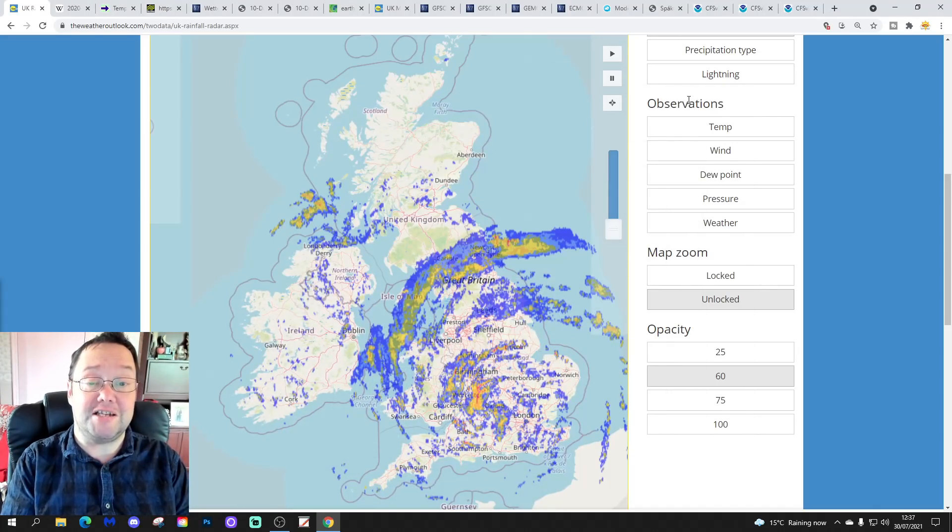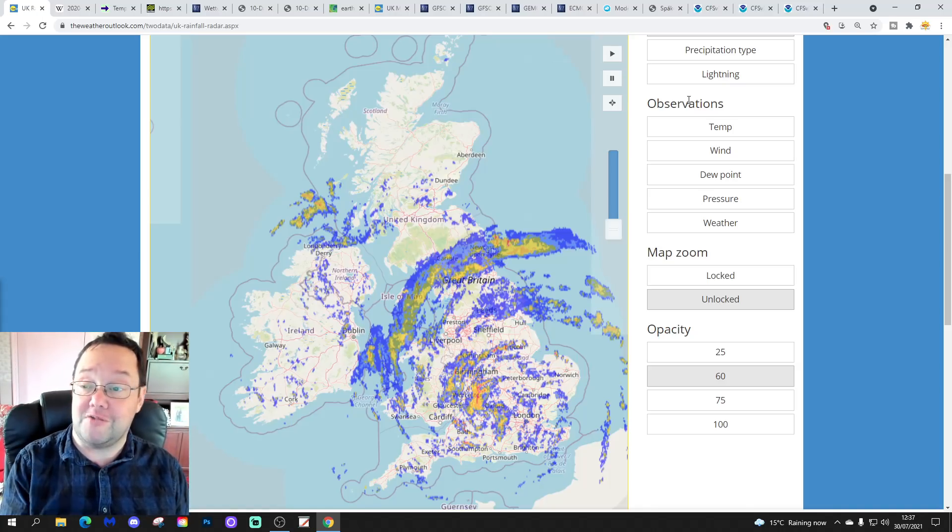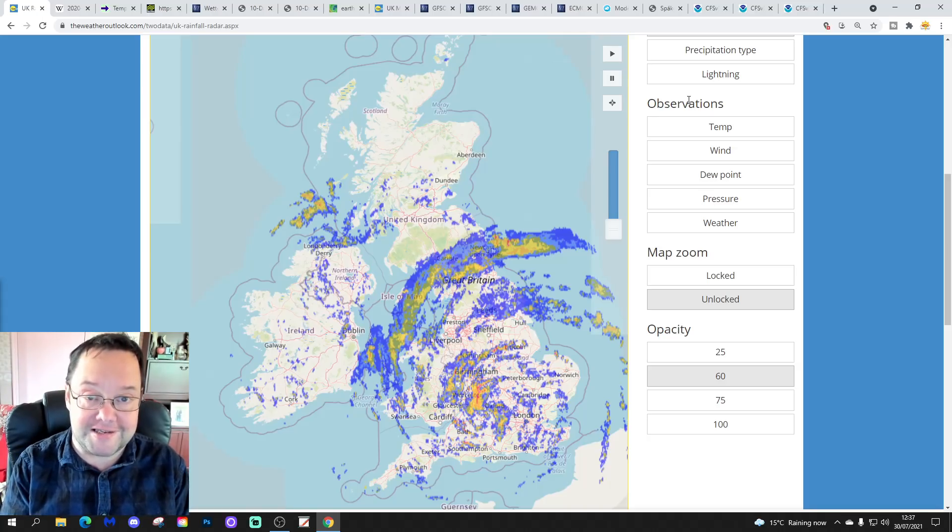Hello everyone, thanks for tuning in to today's fourth and final video. We're going to have a look at the weather for next week — 10 days. Day 10 is going to take us to around the 9th of August. We'll be able to extend out beyond that with the extended GFS and ECM ensembles, and we're going to have a look at CFS V2 for August at the end of the video — very much an August look-ahead today.